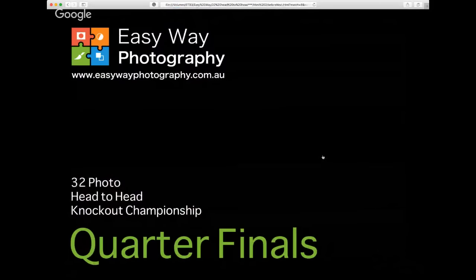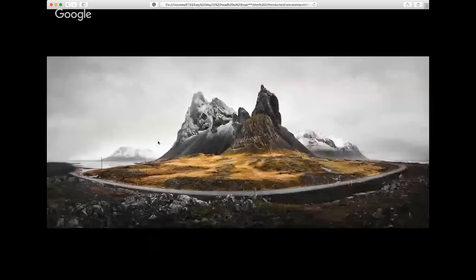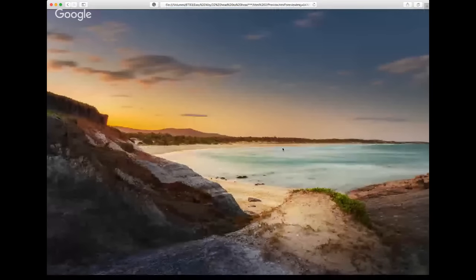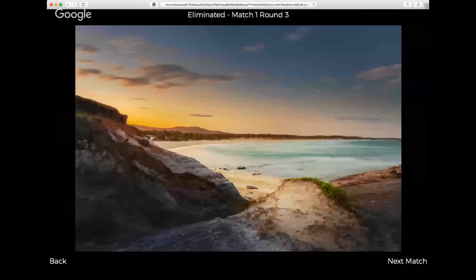The quarterfinals — we're getting there, almost an hour in, about five to ten minutes to go. Now we're getting some of the super strong images from the competition. Quarterfinal match one: the dramatic moody image with beautiful light, a well-handled image — versus this colorful sunrise with some nice light. The winner is going to be what I believe to be the Icelandic scene, knocking out the sunrise image.